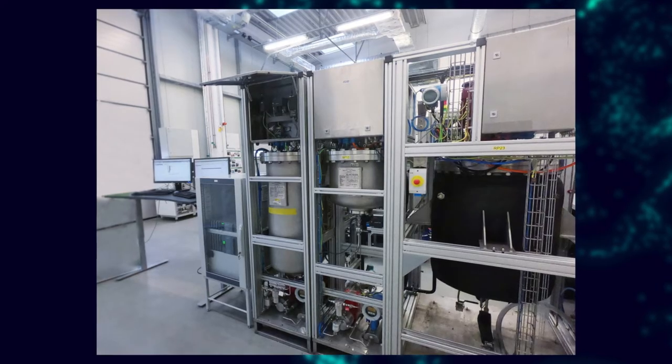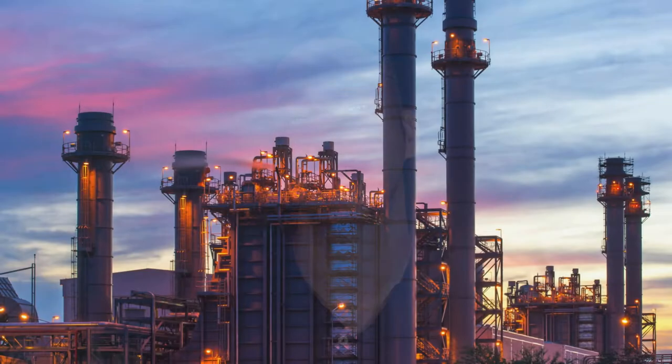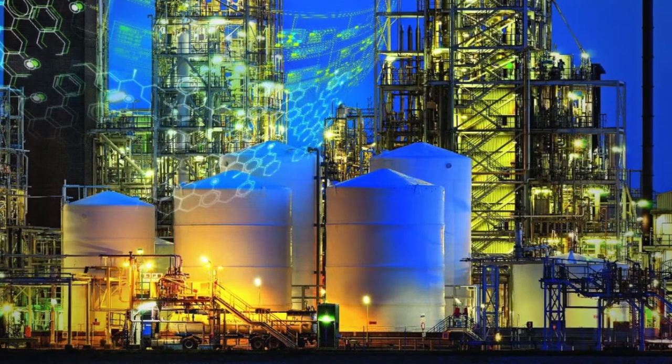Cymatic PCS Neo's newest scalability is suitable for continuous processes from skids or package units to full-scale industrial process automation plants. It can be used for small plants where a DCS is not typically used, saving on hardware and maintenance costs, and it can be scaled up to the largest systems. So no matter whether you're operating a small or a large plant, Cymatic PCS Neo has you covered.